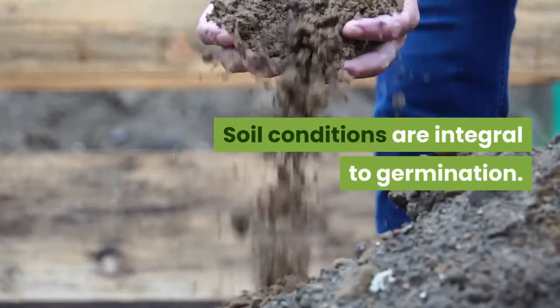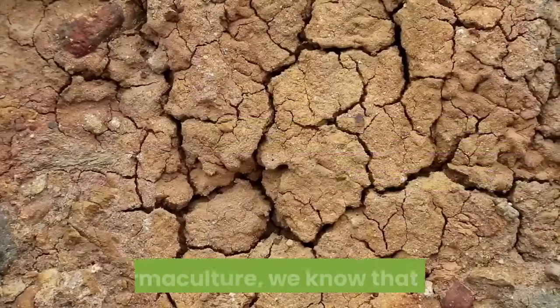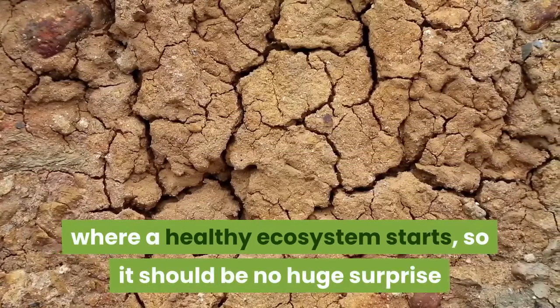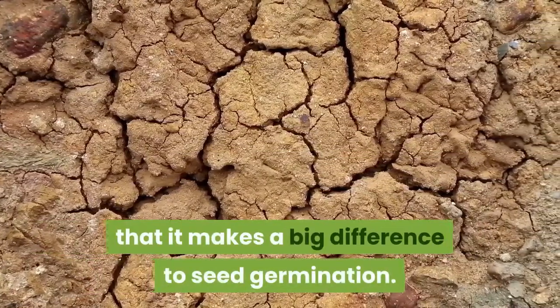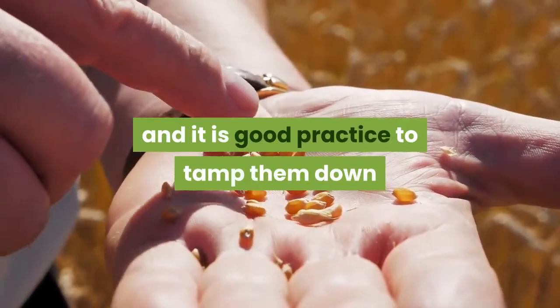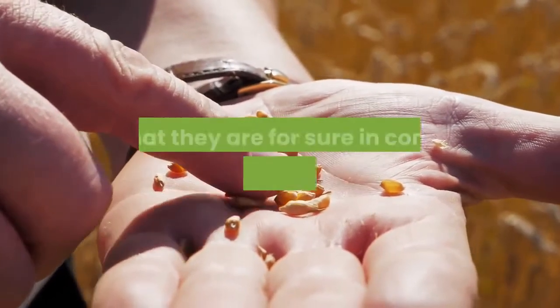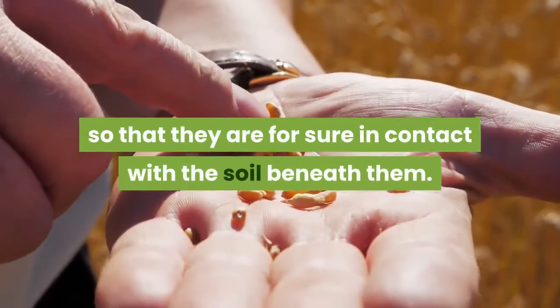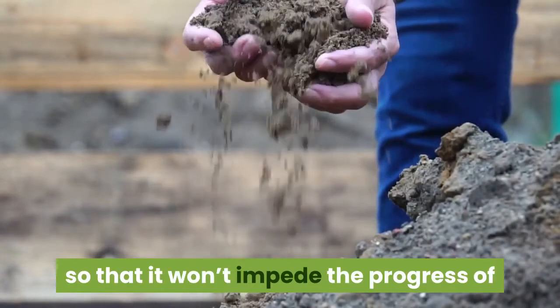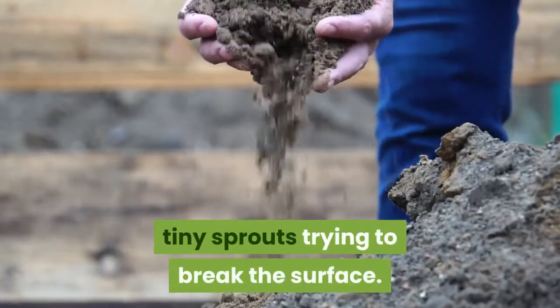Soil conditions are integral to germination. In permaculture, we know that soil is where a healthy ecosystem starts, so it should be no huge surprise that it makes a big difference to seed germination. It starts with how seeds are put in the soil, and it is good practice to tamp them down so that they are for sure in contact with the soil beneath them. The soil they are covered with is best when fine so that it won't impede the progress of tiny sprouts trying to break the surface.